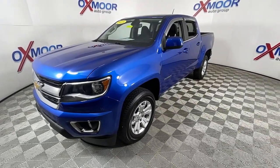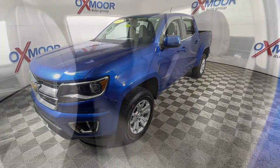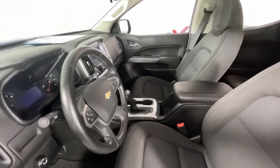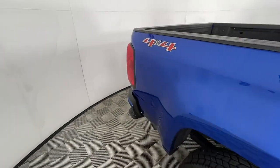These are just some of the great options this vehicle comes with: keyless entry, satellite radio, fog lamps, electronic stability control, aluminum wheels, power driver seat, Bluetooth connection, traction control, intermittent wipers, and a tire pressure monitoring system.